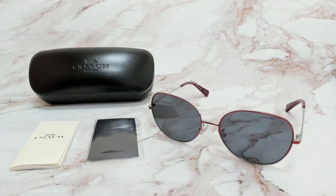Hi everyone, greetings from Jewelight.com. I'll be demonstrating Coach Sunglasses Model 8C 7108, color code 934181.